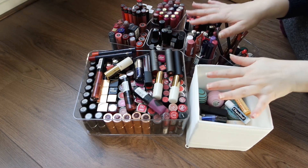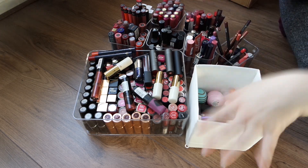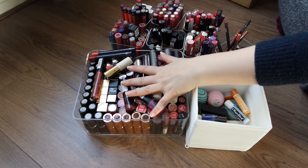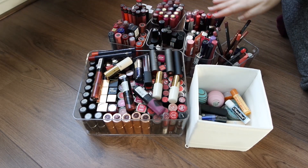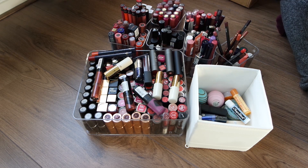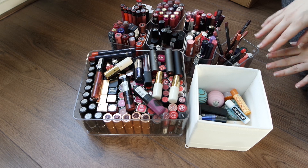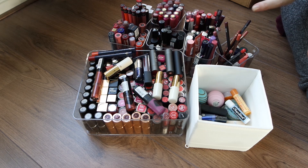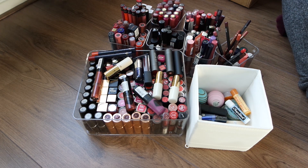Welcome to declutter number three! This is going to be all about lipsticks — this is all of the lip products I have. We've got lip balms, these are my bullet lipsticks, got some liquid lipsticks over here, some glosses over here, some overflow as well, and these are like lip pencils and more overflow. There's definitely quite a bit here that needs to go — this is definitely too much for one person.